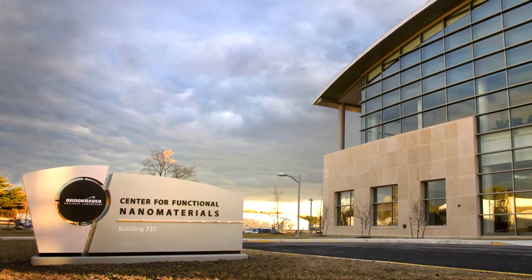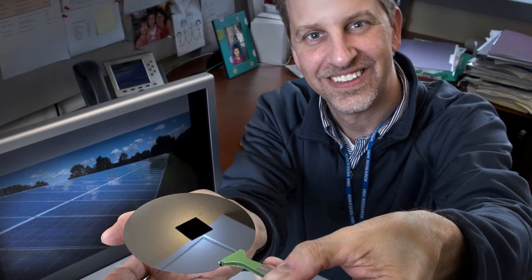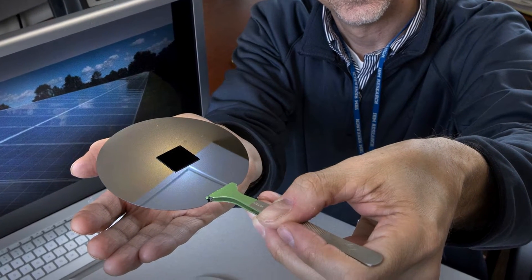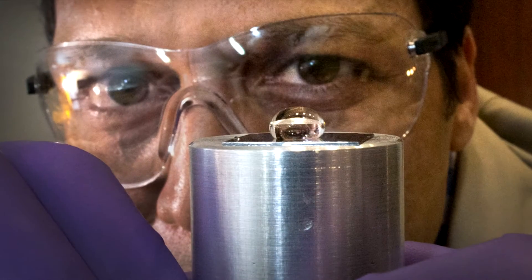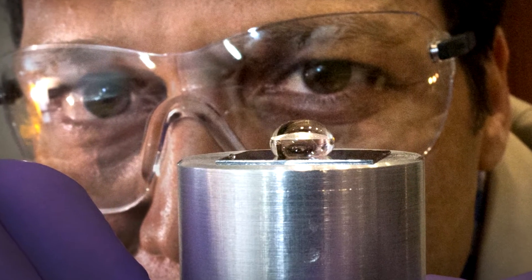At the U.S. Department of Energy's Brookhaven National Laboratory's Center for Functional Nanomaterials, a team of scientists has devised and implemented a nanotechnology-based coding method for imparting perfect anti-reflection and robust water repellency to surfaces made of silicon, glass, and some plastics.